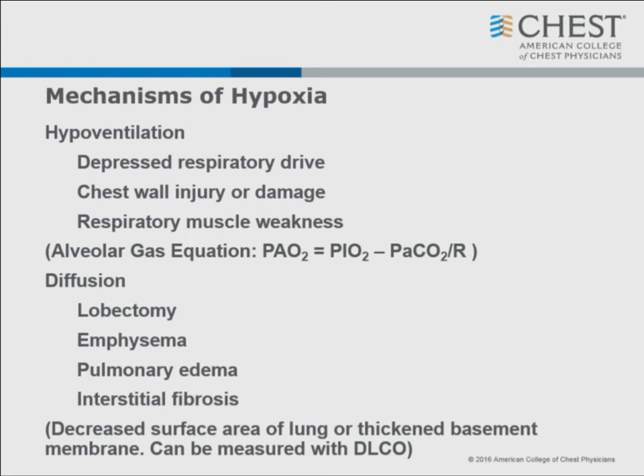You also have diffusion impairment from lobectomy, emphysema, pulmonary edema, or interstitial fibrosis - where you have decreased surface area of the lungs or a thickened basement membrane. If you have bad enough asthma with a really thickened basement membrane, you have somewhat of a diffusion defect, even though most of the hypoxia seen in asthmatics is from ventilation-perfusion mismatch. Remember, you can measure diffusion with the DLCO.